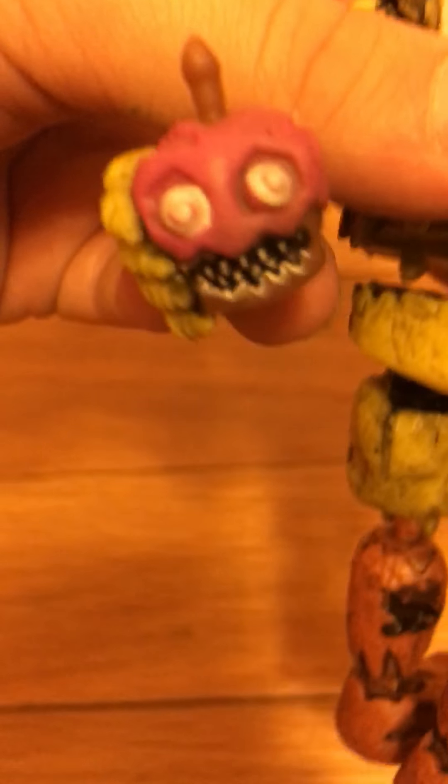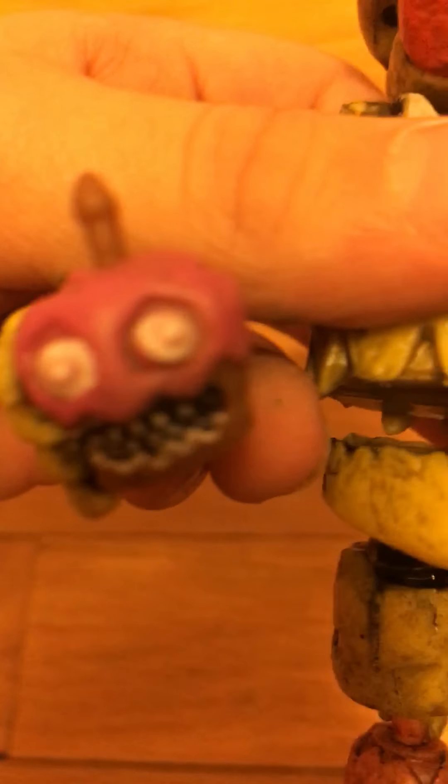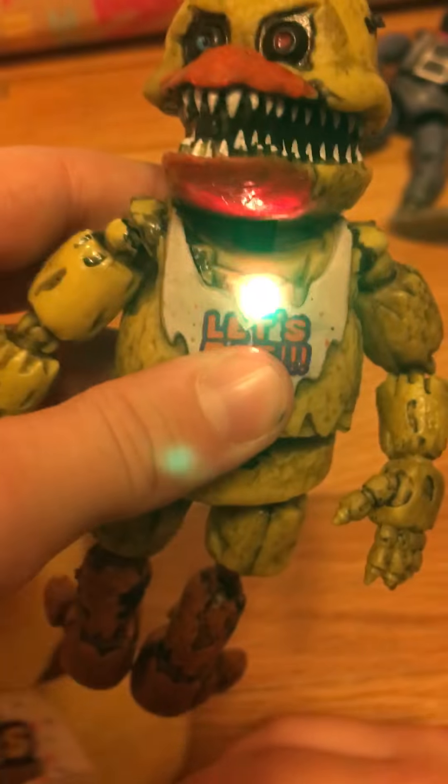Next up is Nightmare Chica. She has a lot of detail — I mean tons. It's Chica's favorite, of course! We also got Nightmare Cupcake right there. I'm actually surprised it wasn't as detailed, but it has a good texture. These characters have very nice texturing. Chica also has a light — the brightest one.